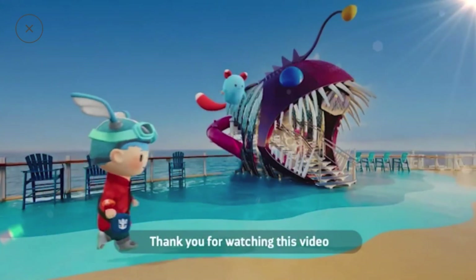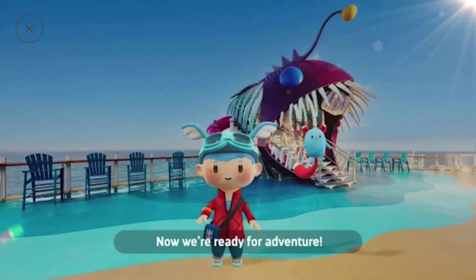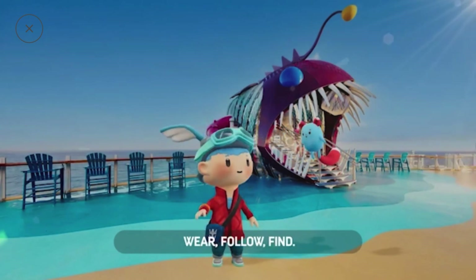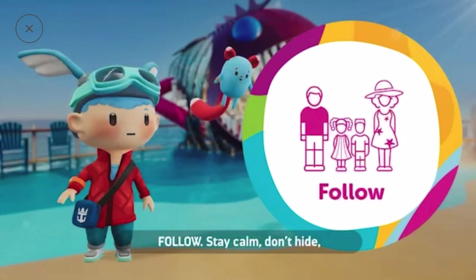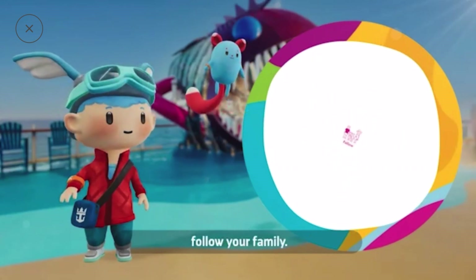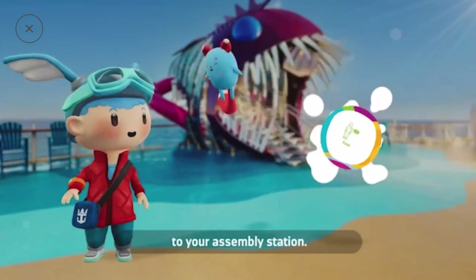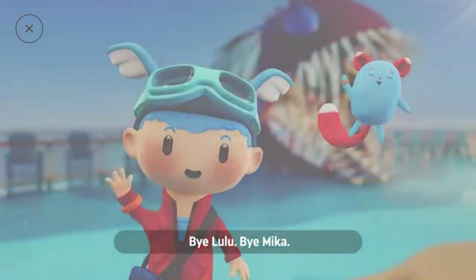Thank you for watching this video and learning all about safety with Lulu and Mika. Now we're ready for adventure. And remember, in case of an emergency: wear — always wear your wristband; follow — stay calm, don't hide, follow your family; find — if you're not with your family, find any crew member and they will bring you to your assembly station. Have a wonderful vacation. Bye Lulu. Bye Mika.